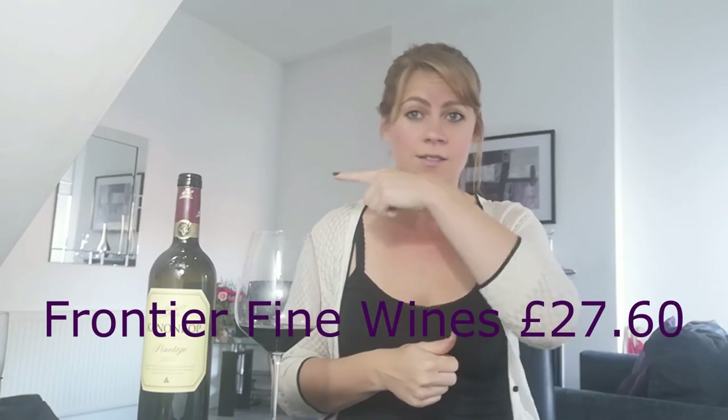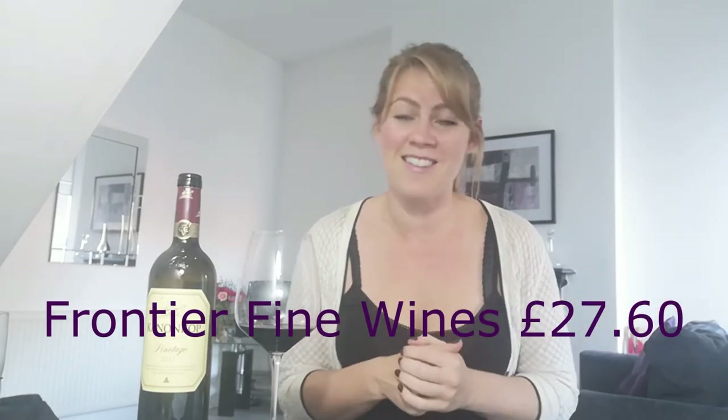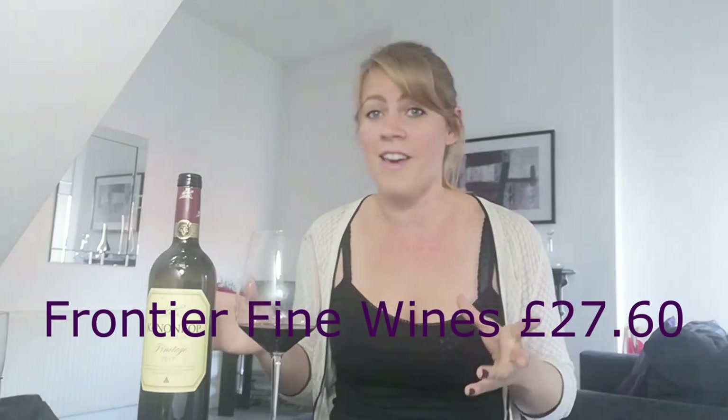So Pinotage — go for a premium wine. This is £27.60, from Frontier Fine Wines. There you go on the screen. Try it. It's got beautiful length, beautiful fruit, surprisingly fresh even though it's powerful — see if you like Pinotage. It's well worth seeing if it's another great variety to add to your list.